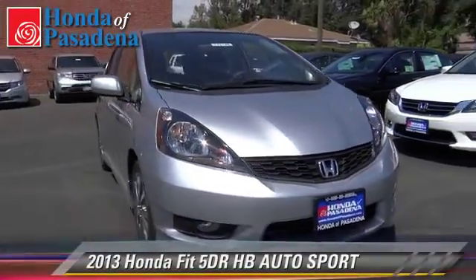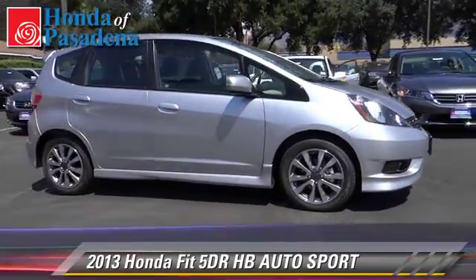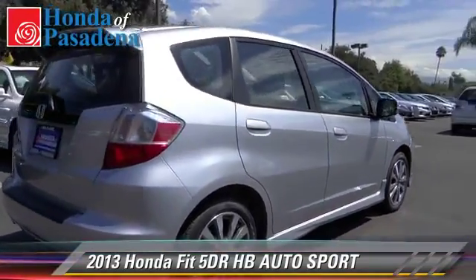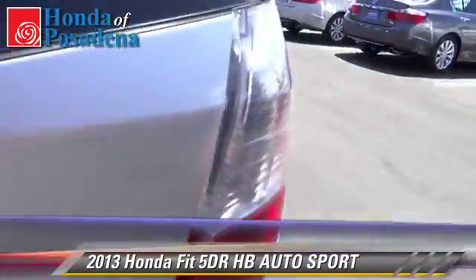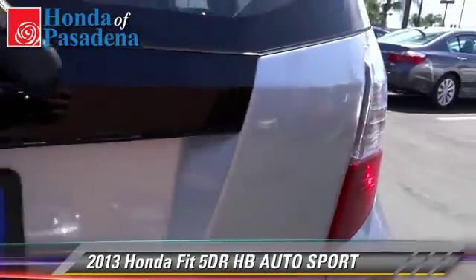The 2013 Honda Fit with an automatic transmission — this vehicle is well equipped. This Honda features power door locks, power windows, and alloy wheels. Safety features include side airbags, traction control, and stability control.